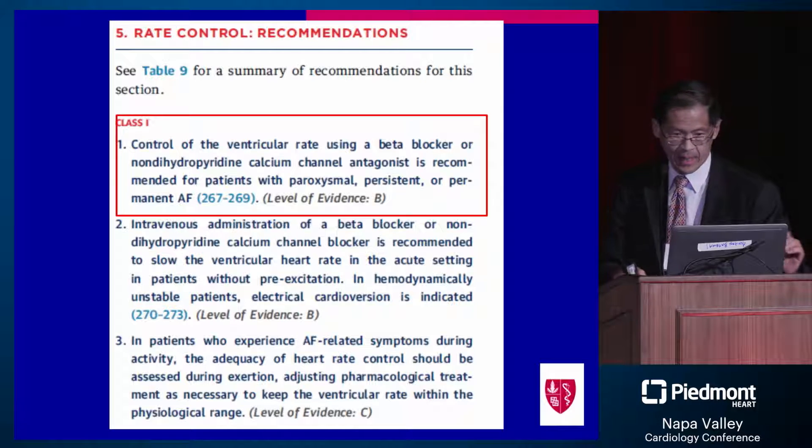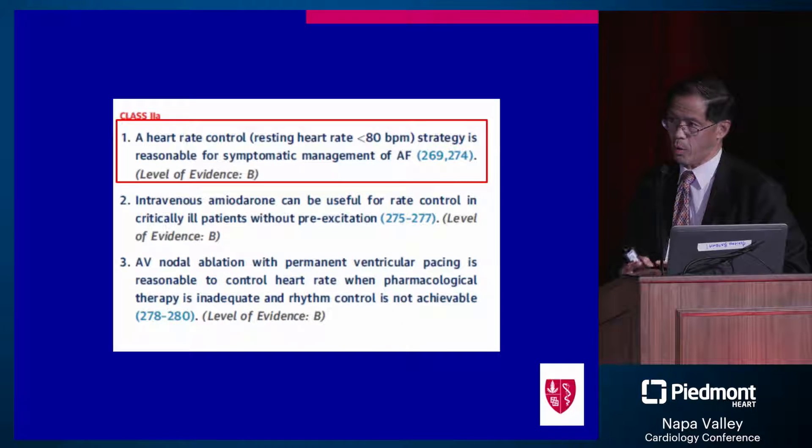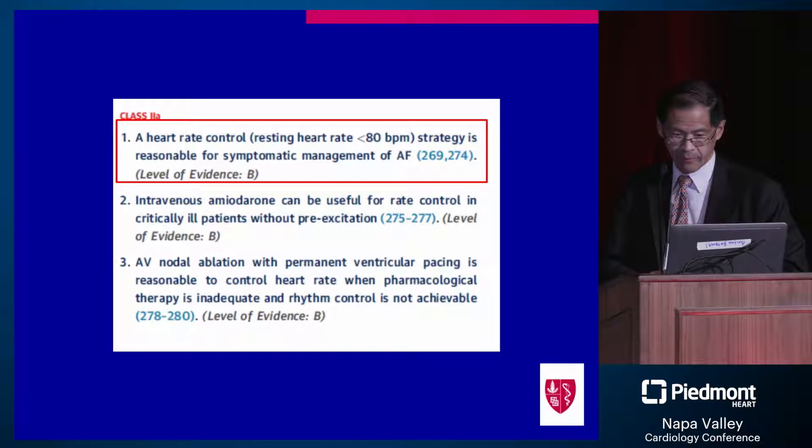I've highlighted the issues about rate control, and a lot of this is pretty straightforward. Basically, beta blockers and non-dihydropyridine calcium channel blockers are used for rate control. The guidelines list a 2A rate control goal of a heart rate less than 80 at rest.